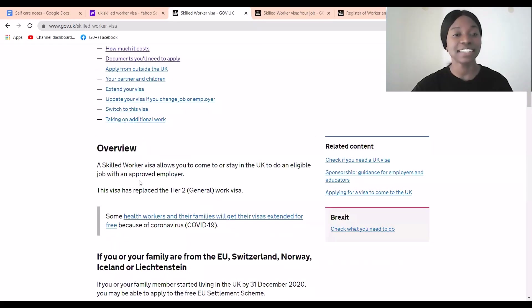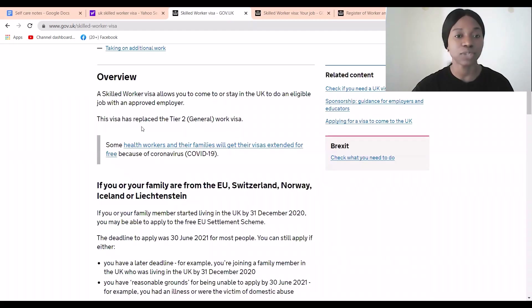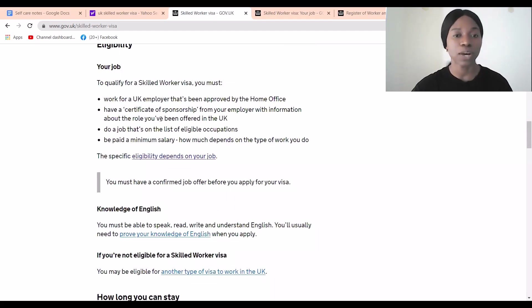A Skilled Worker Visa allows you to come to or stay in the UK to do an eligible job with an approved employer. This visa has replaced the old Tier 2 visa and is now called the Skilled Worker Visa. If you get a job with an approved employer, you can obtain this visa.